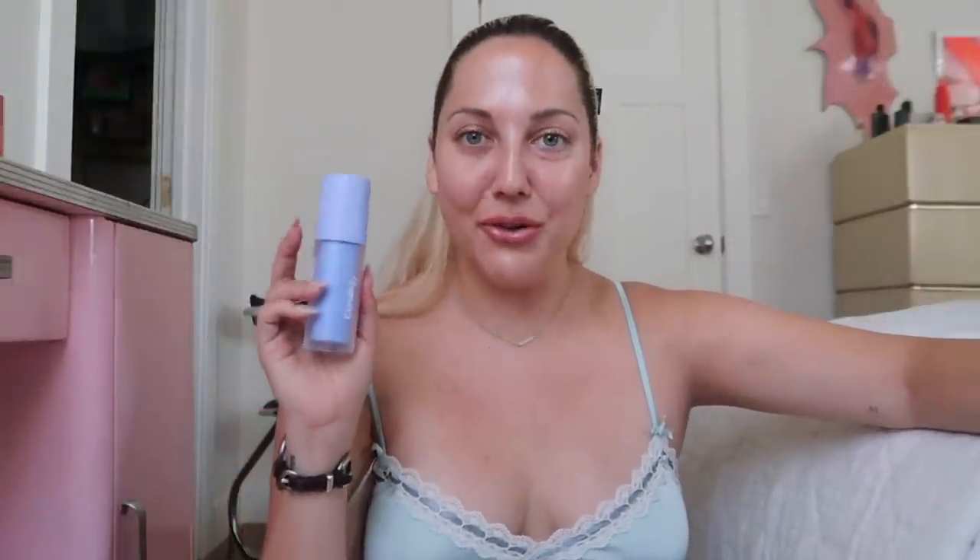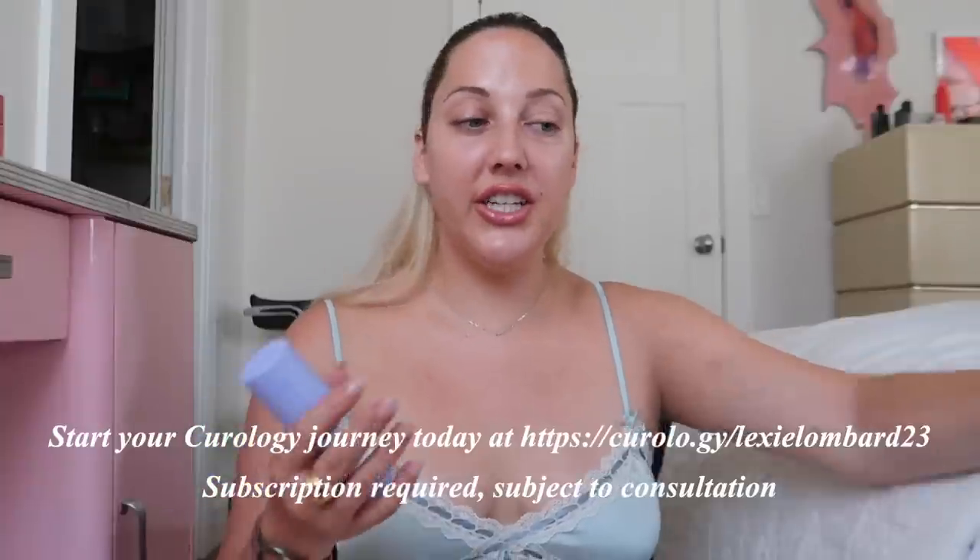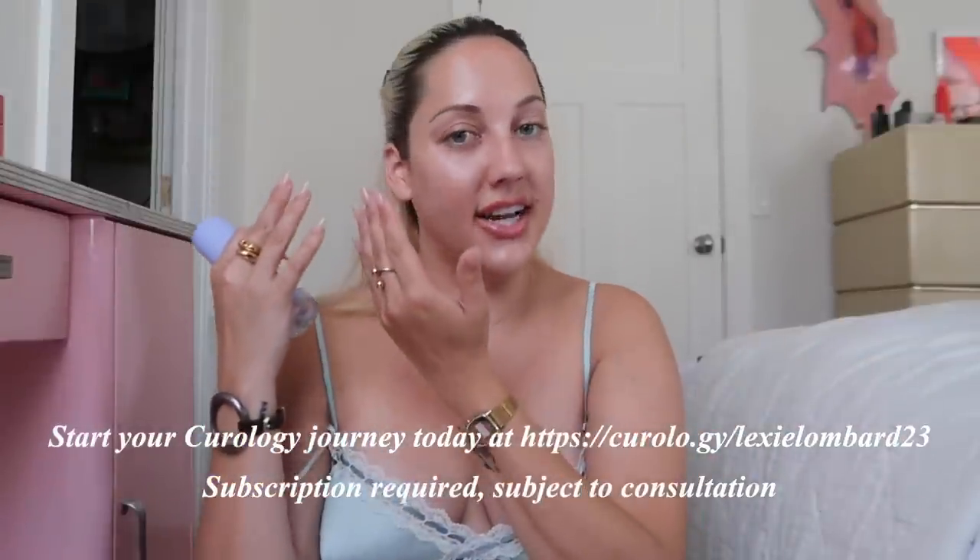If you haven't tried it before, I'll have a link in the description box where you can shop and get your subscription. You go to Curology, take photos of various sides of your face so they can get an up-close look at what's going on, and then a dermatology provider at Curology will create a formula for you. Ingredients are subject to what's actually going on with your skin. It's so convenient and it works like a charm.